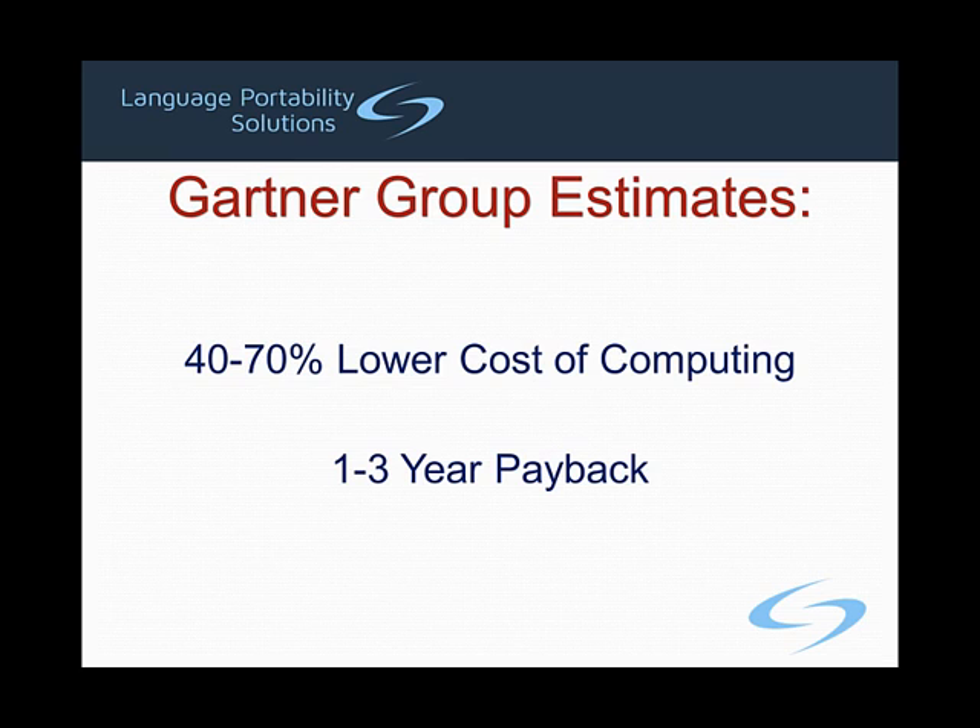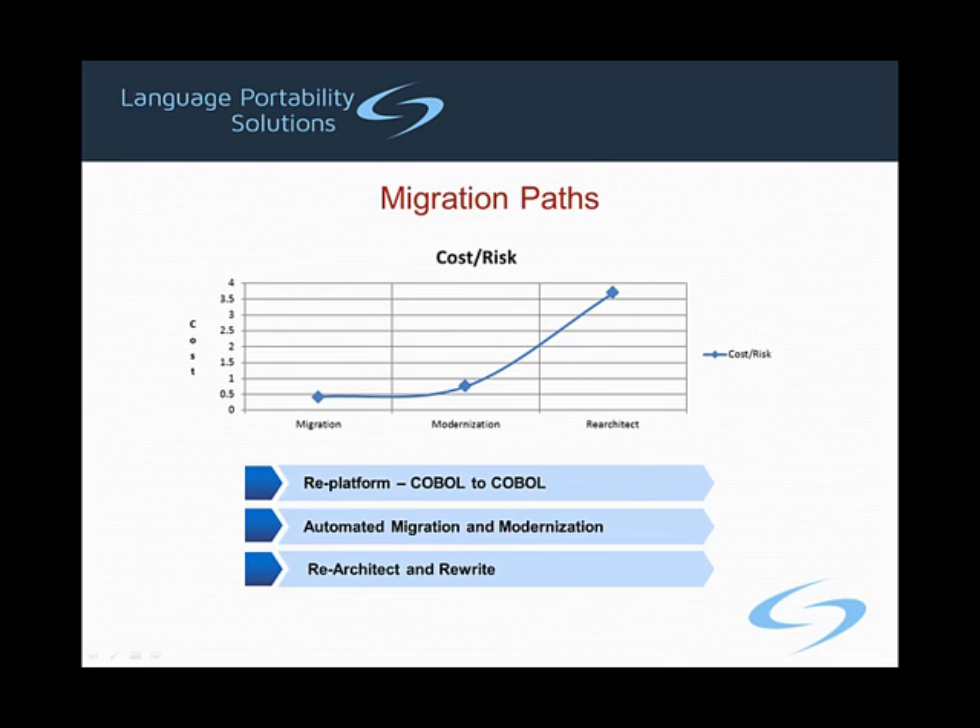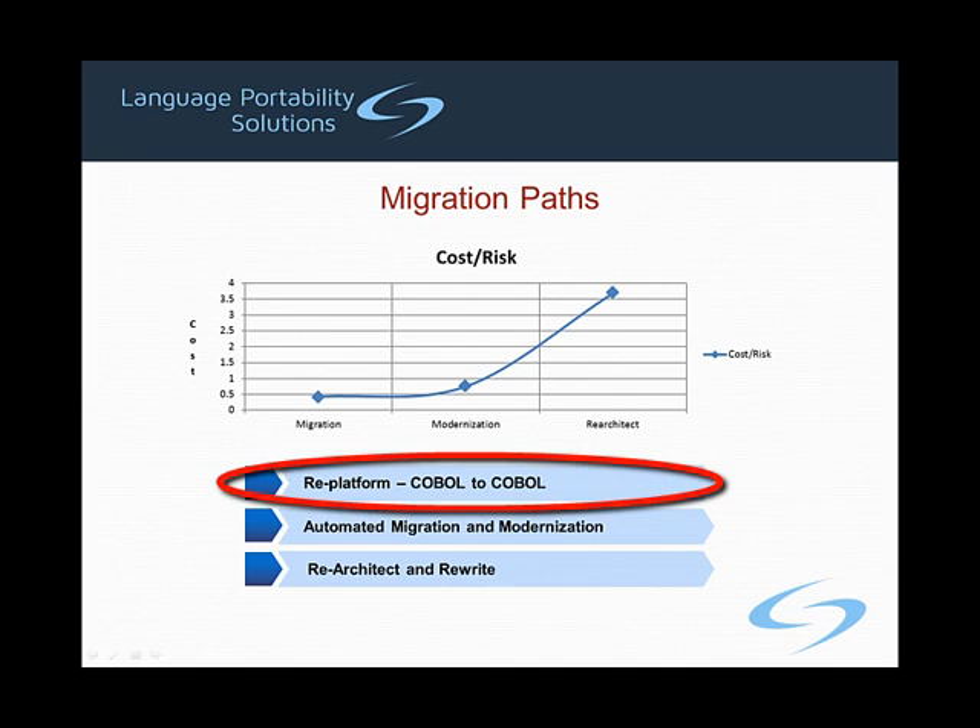We begin by examining the cost and risks associated with the three primary migration paths available to the enterprise. Perhaps the most conceptually appealing migration path involves simply moving the existing mainframe software portfolio to a server. Most legacy software is written in the COBOL language, and emulators exist that enable this software to run on a server. Because this path involves the least amount of transformation, it also involves the lowest cost and risk.